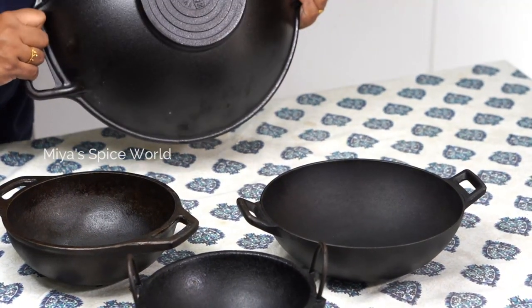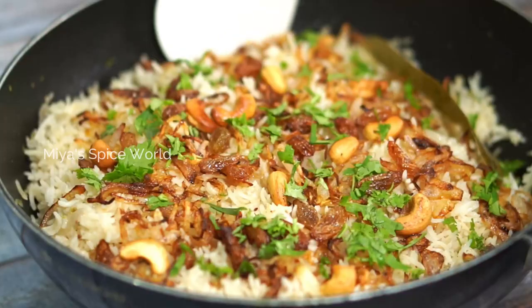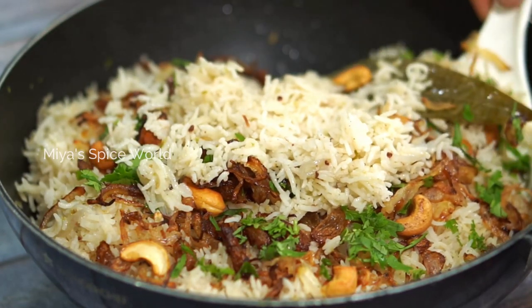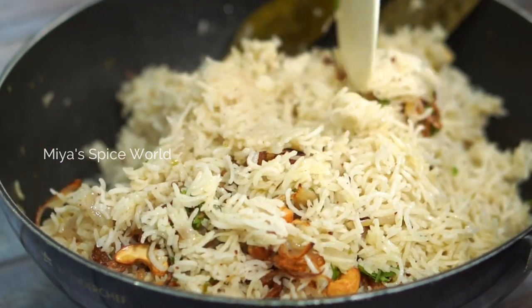This is a 14-inch kadai from Lodge which I purchased for Rs. 10,000. Though this kadai is quite heavy, it will be useful when you have a large group to serve. This can ideally be used to make large quantities of fried rice, egg roast, chicken roast, or any other dish.